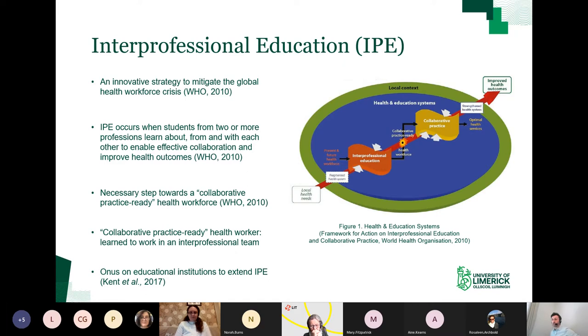What do we mean by a collaborative practice-ready health worker? Basically, this is a healthcare worker who has the skills needed to work in an interprofessional team and is competent to do so. Publication of this guidance from the World Health Organisation has placed an onus on universities to extend IPE in their healthcare degree programmes. I have a visual here, and this image illustrates that health systems are struggling to manage health needs. By introducing interprofessional education, we can allow students to leave college with the skills to work in healthcare teams. This is a key step in moving health systems from a position of fragmentation to one of strength with improved health outcomes.